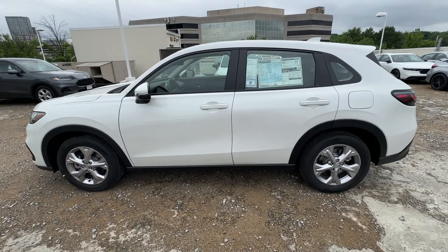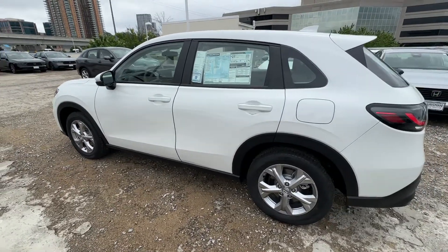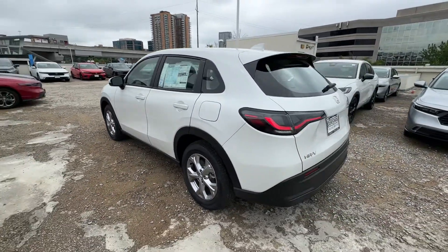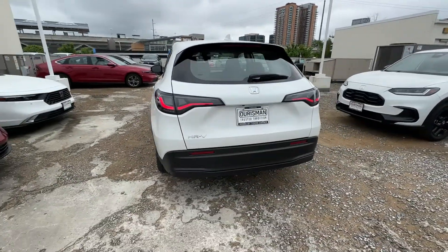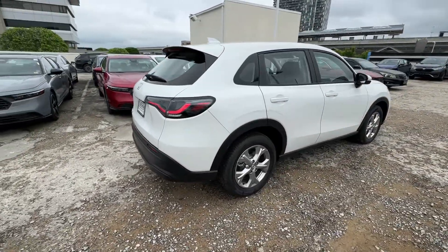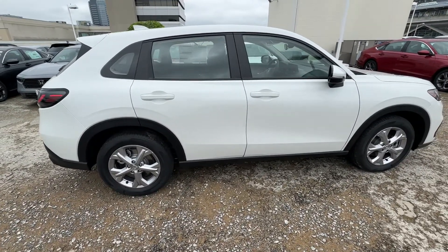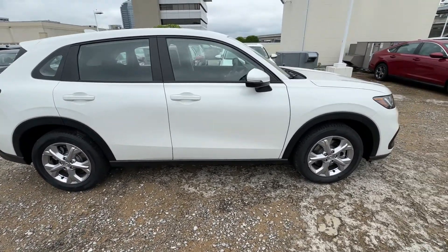You'll have love at first sight with the 2024 Honda HR-V. Presenting the Honda HR-V, the small SUV that thinks big and bold when it comes to safety, convenience, handling, cargo, fuel efficiency, and infotainment technology. We think you'll agree it's an engineering marvel.